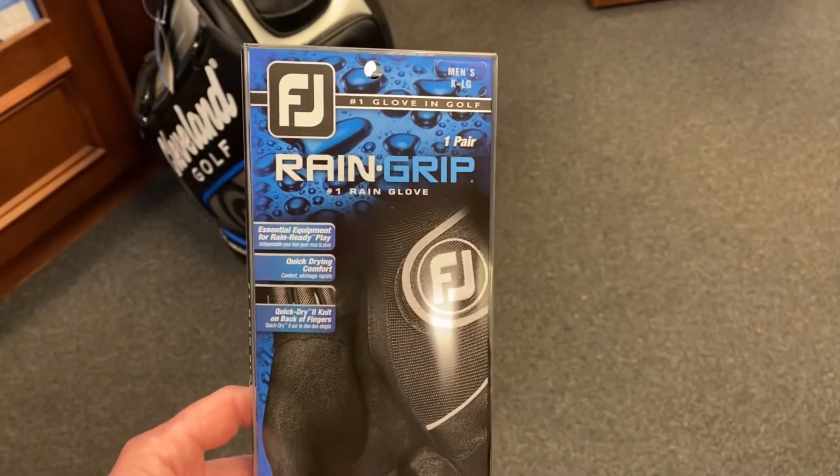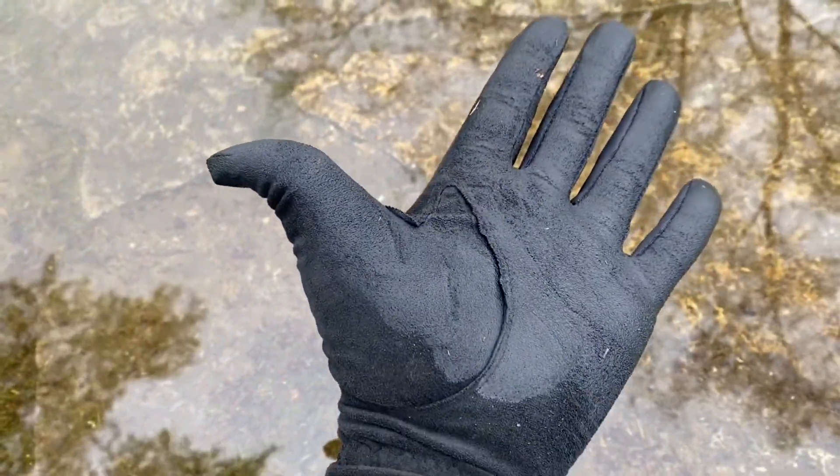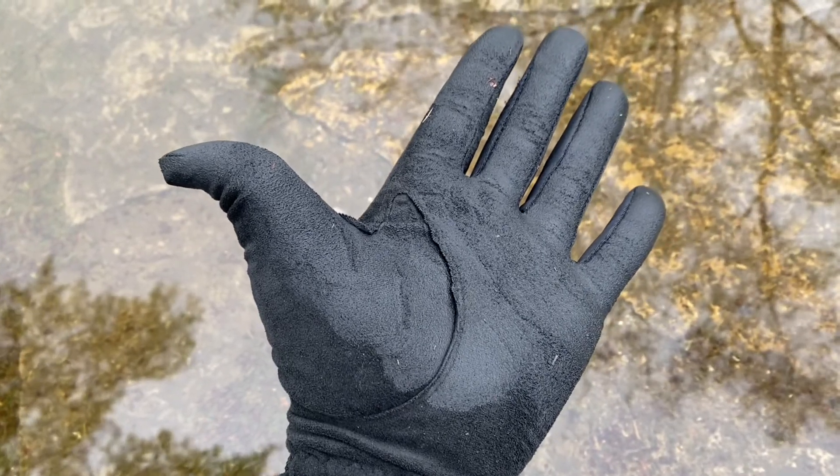The next thing we want to do, which is arguably the most difficult thing to do, is to keep our hands dry. And if we can't keep our hands dry, then we want to keep them wet — and here's what I mean. Rain gloves are extremely useful for periods of heavy rain when you can't keep your hands dry. Simply wet the glove and it will be as tacky as a leather glove. I recommend wearing two to prevent your hands from slipping.